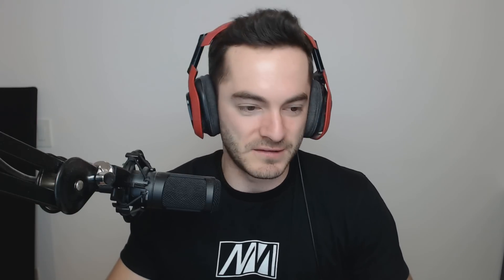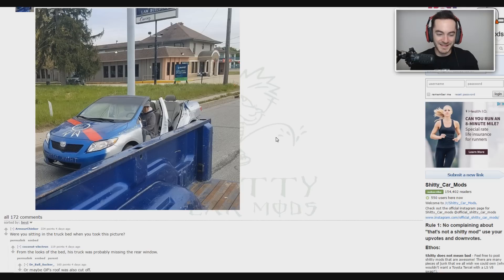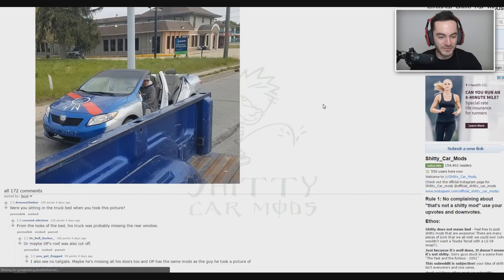What in the world is that? I'm fairly certain that's not legal — not at all. I don't think you're allowed to just cut the roof off and remove the doors on your car, because that's pretty integral to the body. Cars that are drop-tops have to reinforce the bottom because the roof is an important structural element. I can just imagine the thing braking in half. Were you sitting in the truck bed when you took this picture? From the looks of the bed, the truck was probably missing the rear window too.